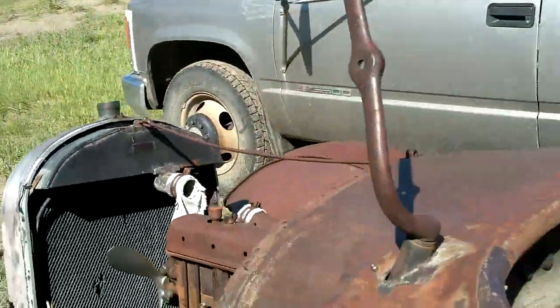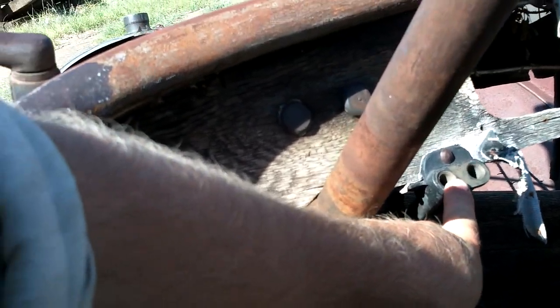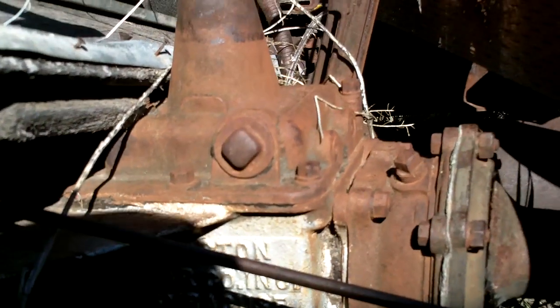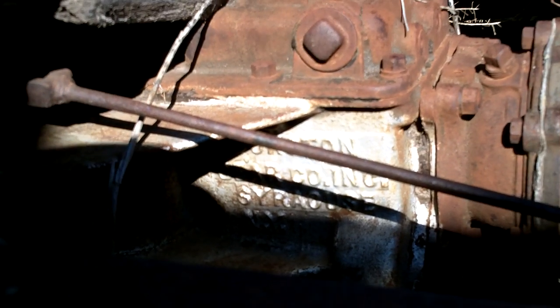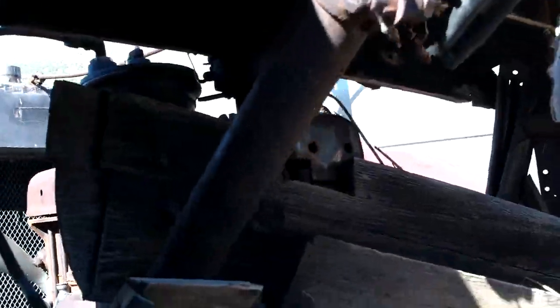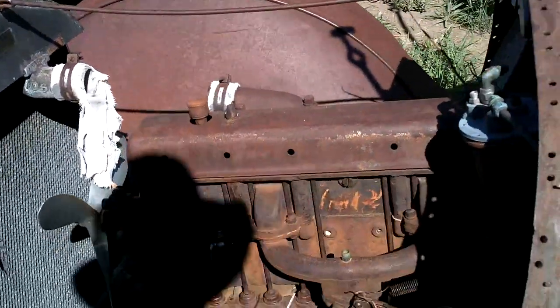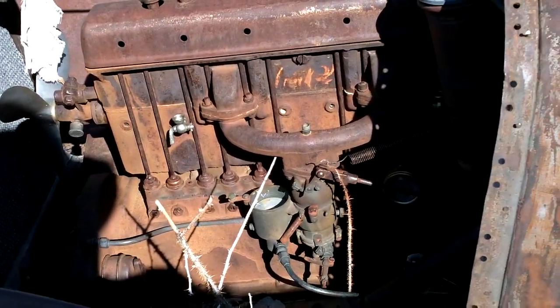Nothing on the bearing caps. Again, kingpin grease cups, and it had a windshield frame. There are two ports there — I'm not sure what they do or if they're factory. The transmission is Durston Clear Company Incorporated, Syracuse, New York. The valve covers were nickel-plated at one point, and the carburetor is brass.